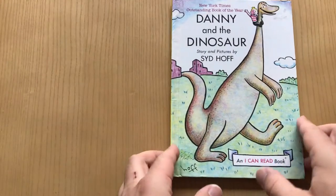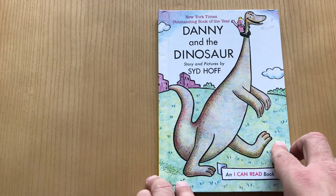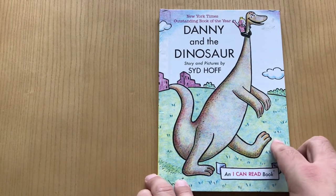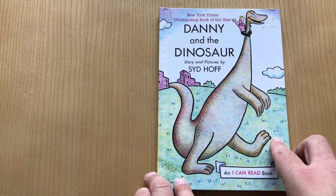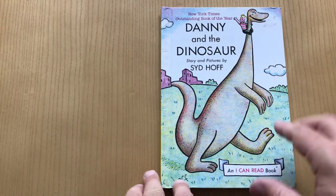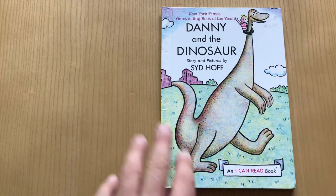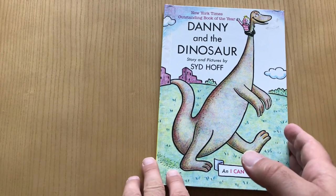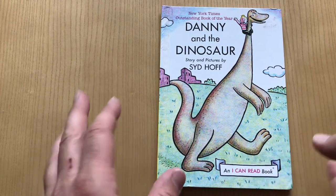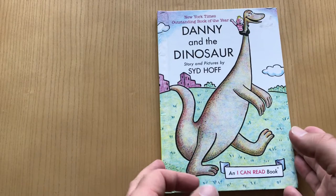Hey, we're looking at Danny and the Dinosaur today by Sid Hoff. He does the words and pictures. This is my favorite children's storybook author. I really enjoy his story arcs and his simple sentences, and there's usually just a little taste of sadness in each one, but they always turn out really well. So this is probably his most well-known, best-selling book.